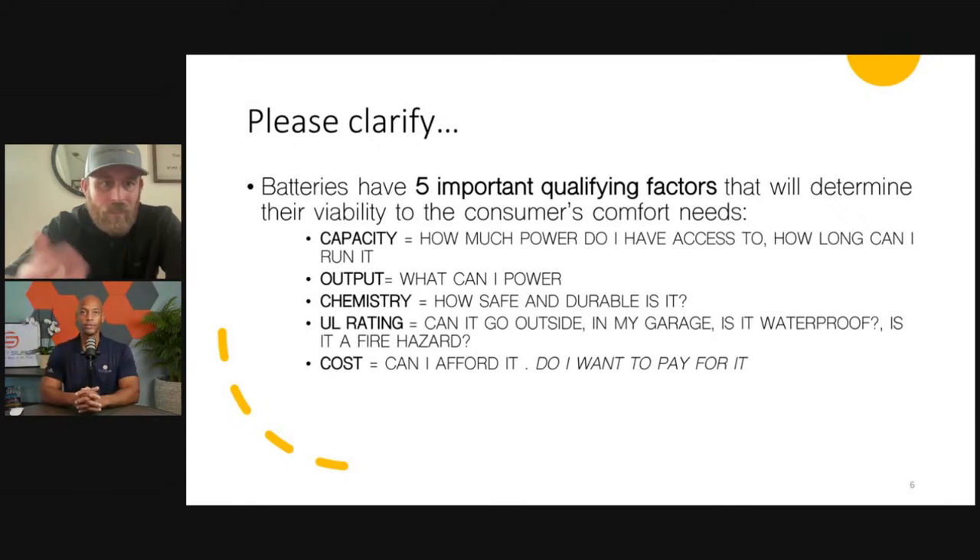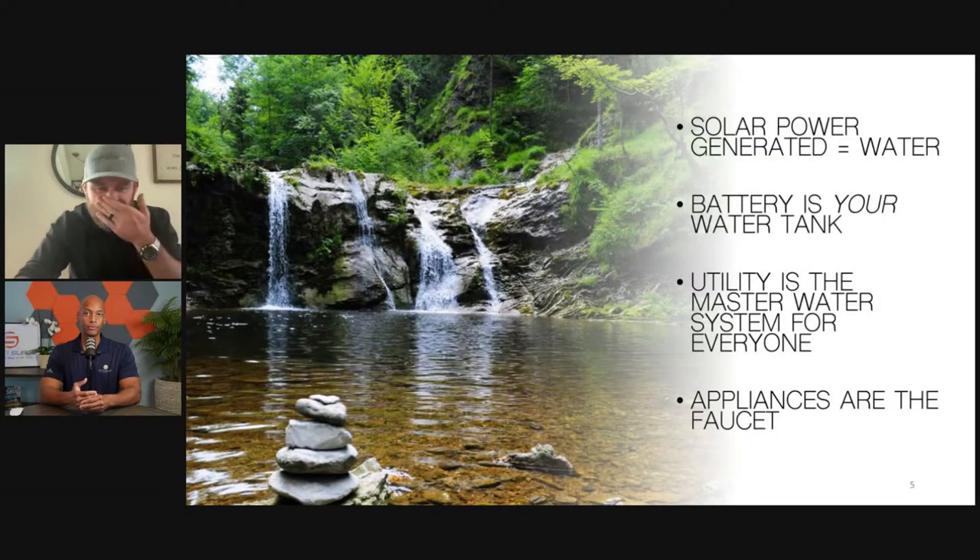Here are slides to go through. How much power do I have access to? How long can I run it? What can I power? How safe and how durable is it? Can it go outside? Does it have to go inside? There are certain batteries that aren't even rated to go next to each other. To throw Tesla under the bus — they've had a few fires up in Northern California, and there's a reason they only ask for those to be three feet apart. All of these things are going to factor into the design — the farther you get away from the main panel due to these requirements, the more expensive and difficult it becomes to design these systems. Chemistry becomes an issue there, as does where the equipment is going to be placed.